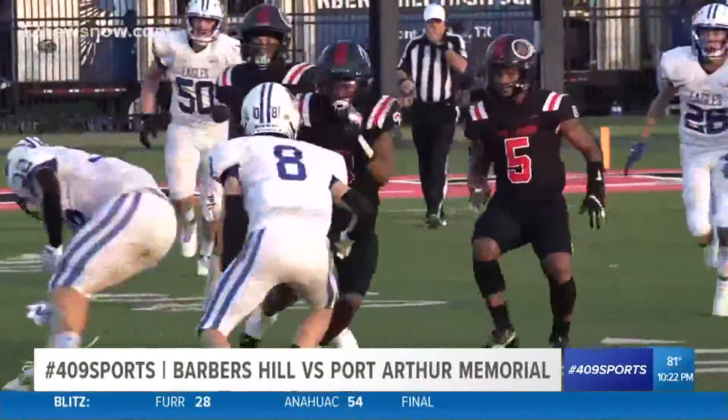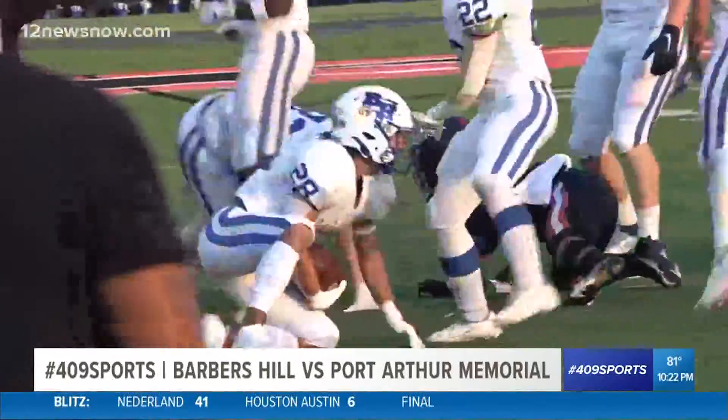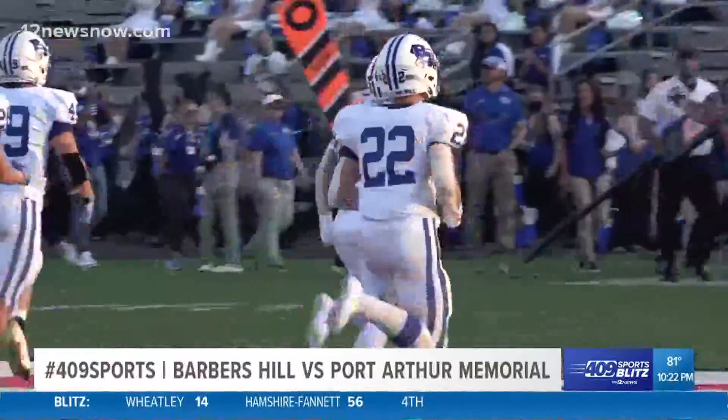First play, throwing it all the way over to Kelby Blanchett. He's going to break out on a screen pass. Big hit, though — ball on the ground. Ball security is job security. Turnover early in this one. Barber's Hill is going to take the rock.